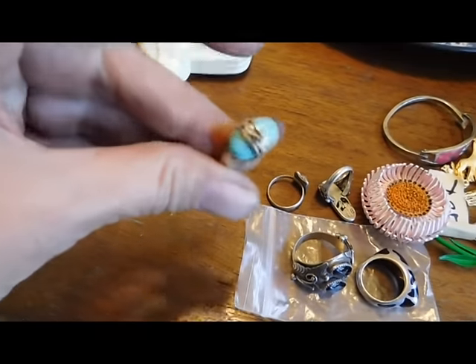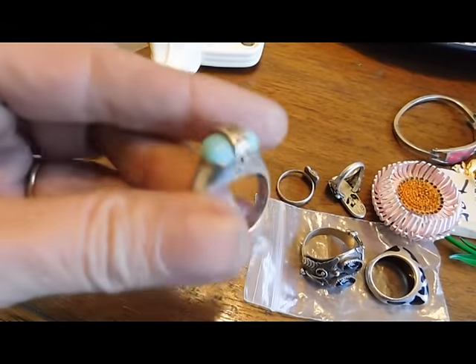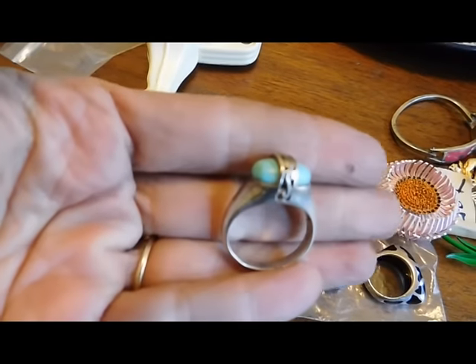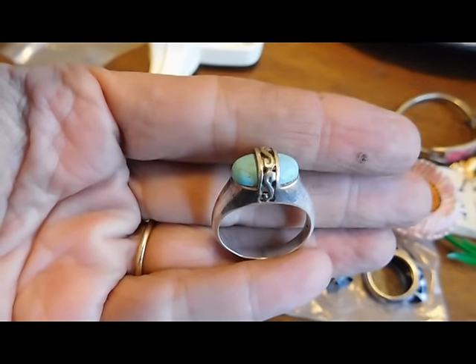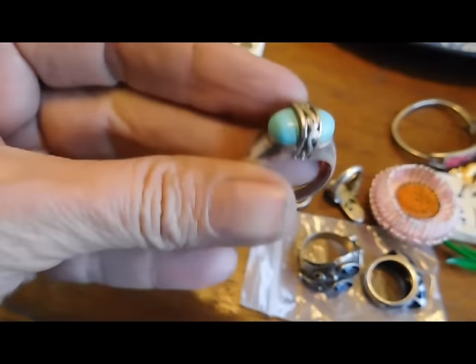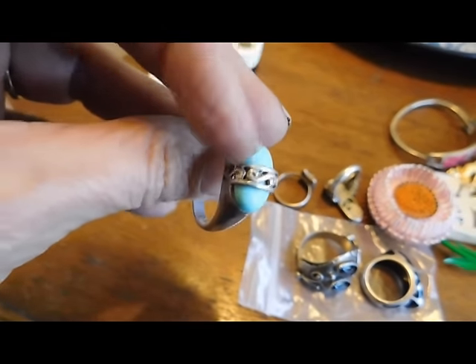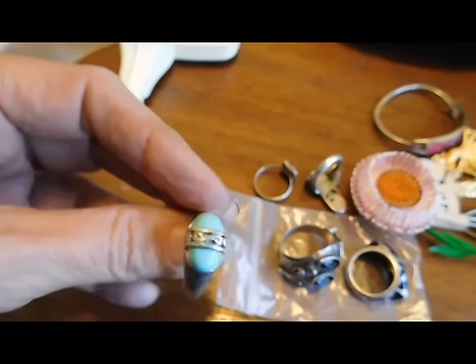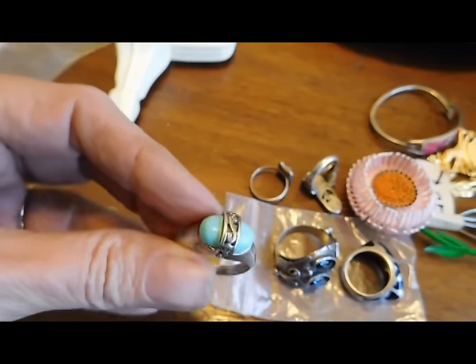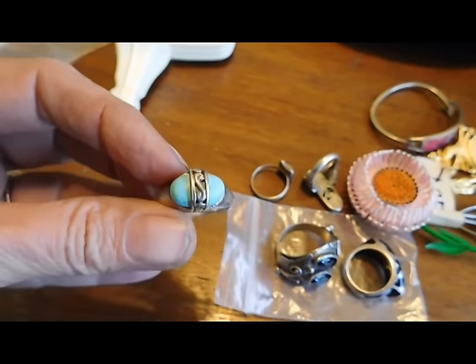And then this is another really pretty turquoise ring. I paid $20 for this one. I just love the design of it — I thought it was so pretty and so nicely made. It's also a nice quality piece of turquoise. I won't make a huge profit on that; I'm probably going to ask about $38 for it.